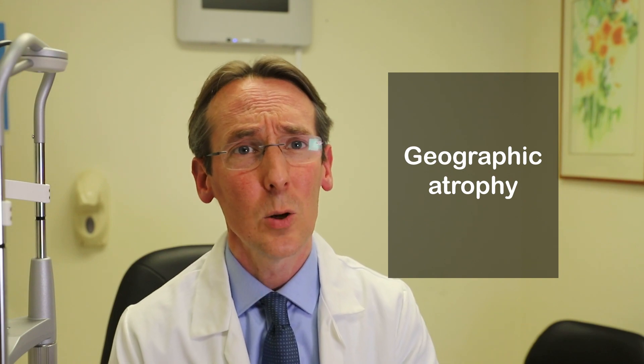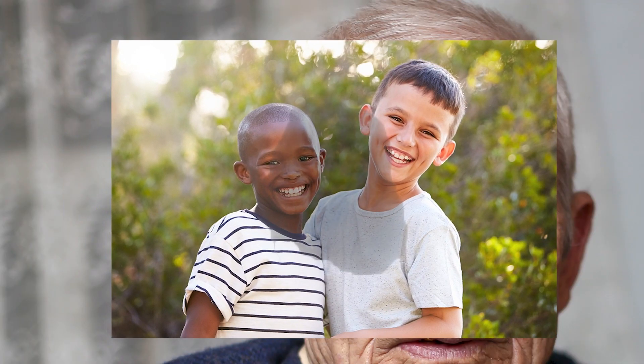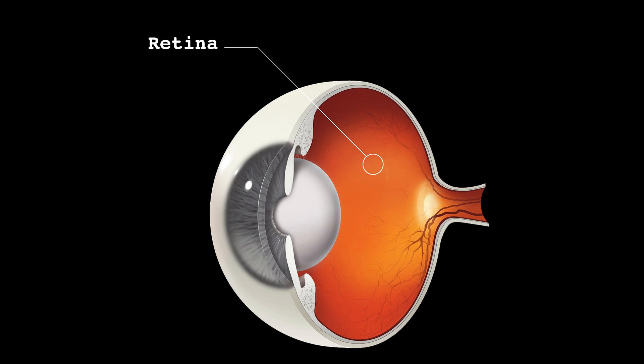Unfortunately, geographic atrophy typically leads slowly over time to severe loss of central vision as the condition progresses across the retina and the back of the eye, and sadly often to the level of legal blindness. Currently, unfortunately, we have very few effective treatments available.